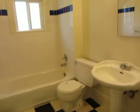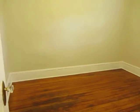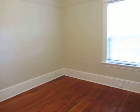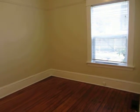Here's your bathroom and the bedroom. If you have any questions regarding this property, please feel free to give our office a call and we'd be happy to answer any of your questions. Thank you.